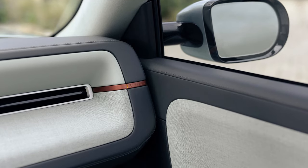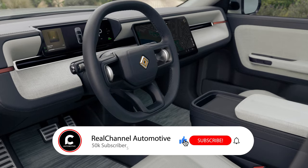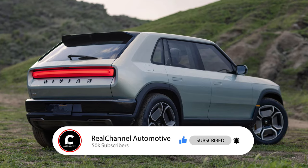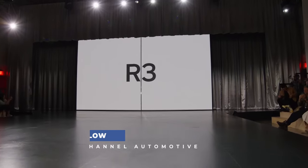And there you have it, folks. If you're as excited about the Rivian R3 and R3X as we are, make sure to hit that subscribe button for more automotive updates. Thanks for joining us today and we'll catch you in the next one. Drive safe!